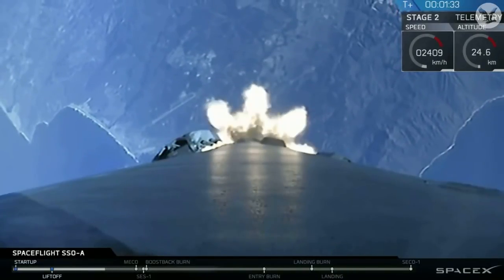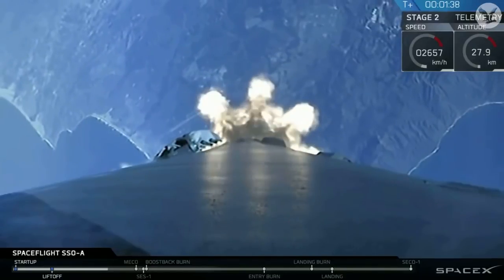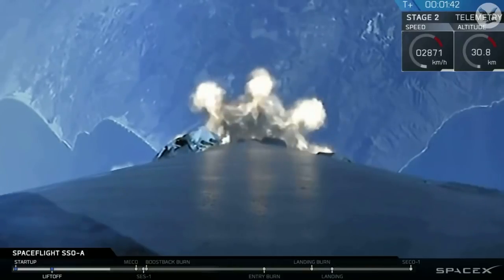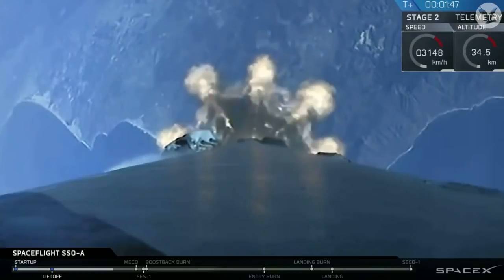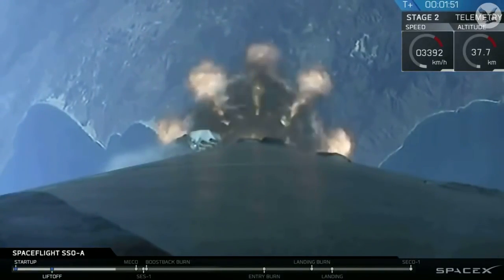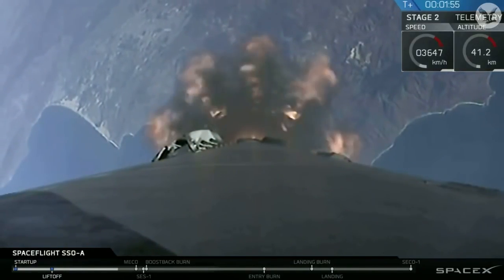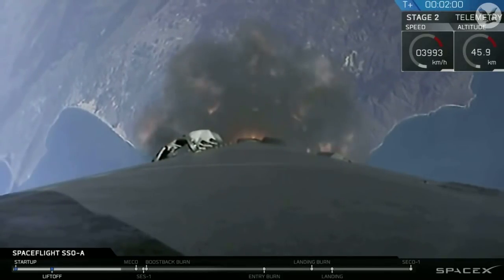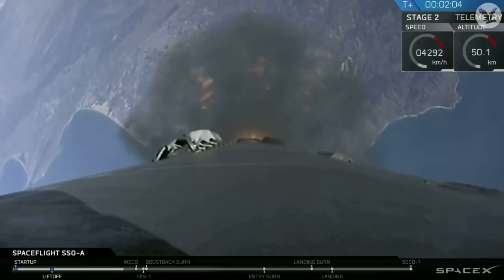Following SES-1, we will turn our attention back to the returning first stage, which will relight three of its engines in a boost-back burn to head back towards the drone ship. And then finally, we'll see fairing deployment at T-plus 2 minutes and 43 seconds. As mentioned earlier in this webcast, we're attempting to recover the payload fairing, and while we may not have a live video feed of this attempt, we'll share updates as they become available. So in about 20 seconds, you'll hear the call-out from MECO. Let's listen in.